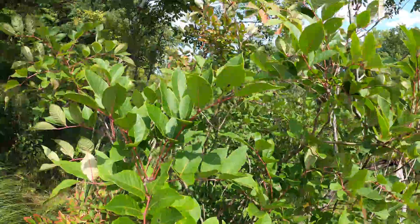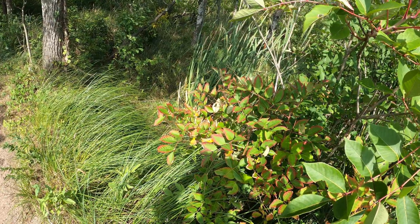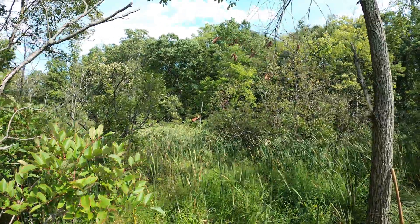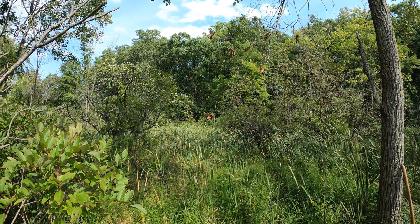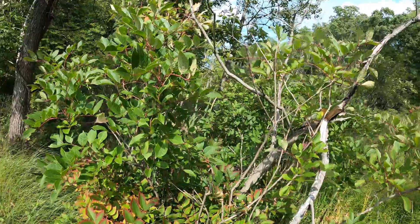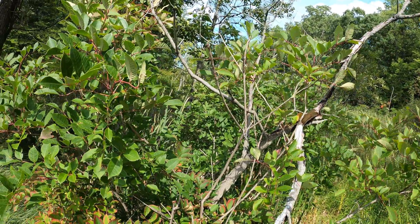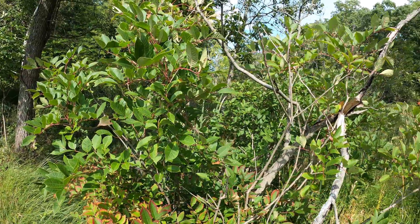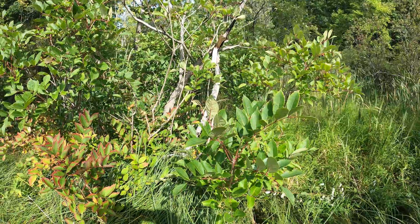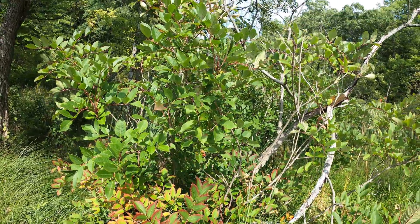The leaflets kind of stand up off that red petiole like a butterfly — they're upswept, which is distinctive. The leaves turn a very pretty bright orange or red in the fall. The twigs are very coarse and almost look dead. Poison sumac is very very toxic — the urushiol oil in poison sumac is even more concentrated than in poison ivy.